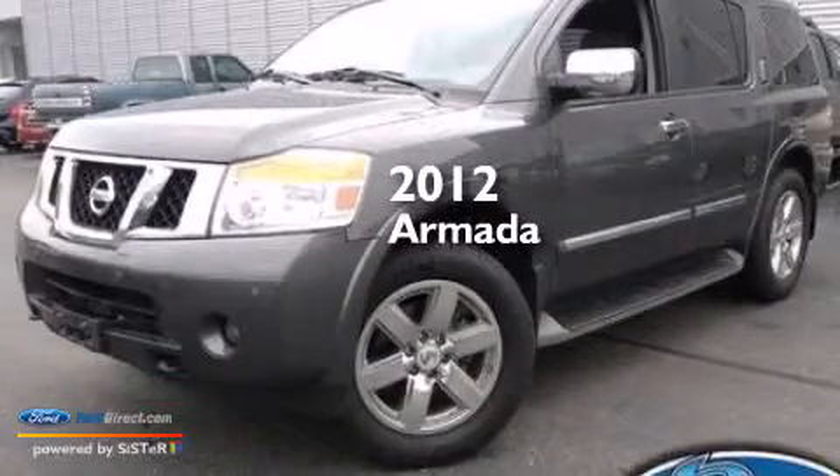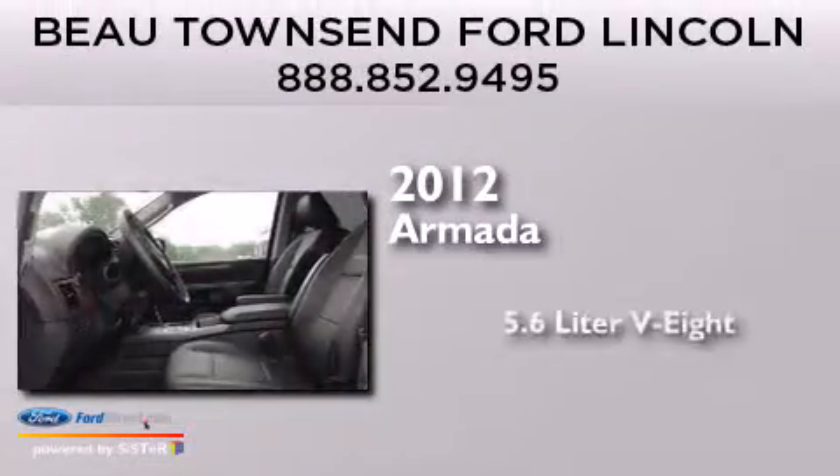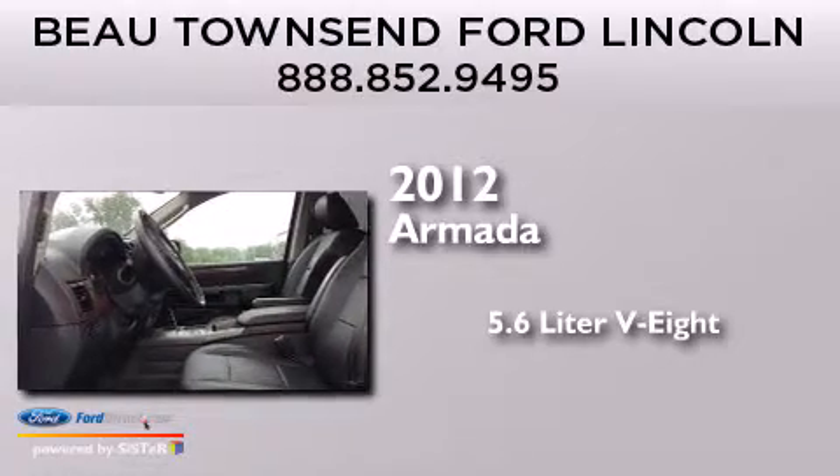This is a 2012 Nissan Armada. It has a 5.6-liter, 8-cylinder engine, a 5-speed automatic transmission, and 4-wheel drive.